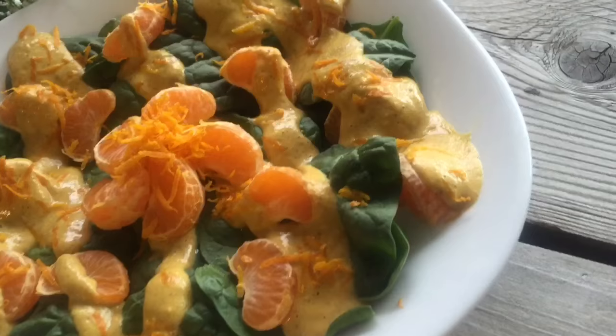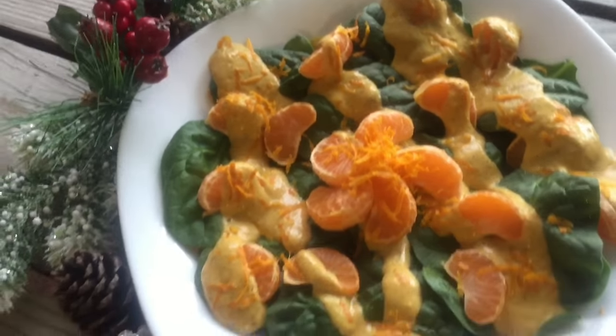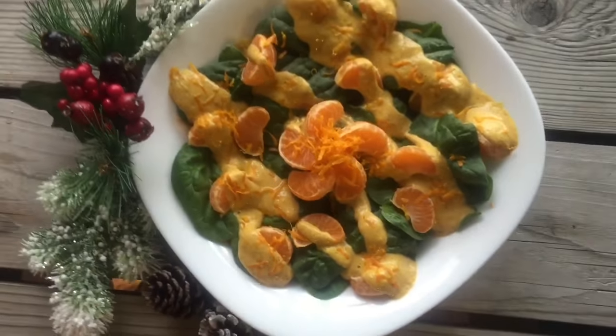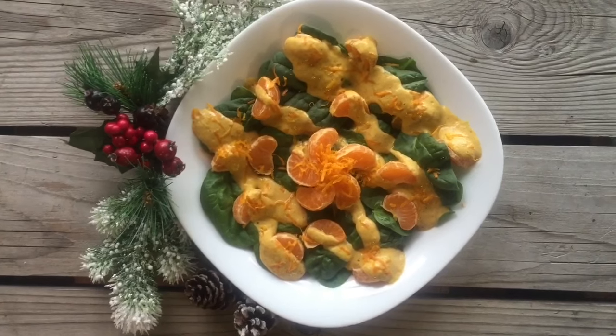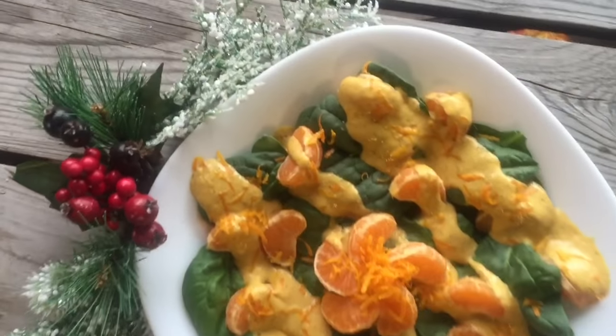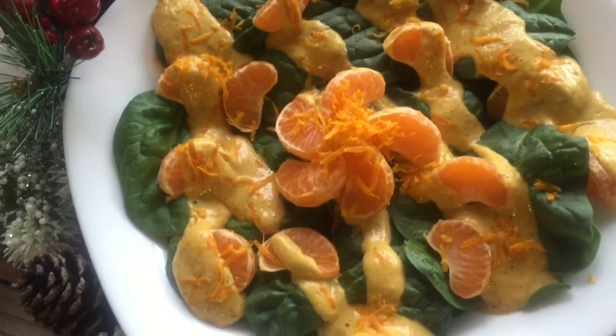Moving on to some salads. Here is a creamy orange spinach salad. The vitamin C content and the little bit of fat in the dressing is actually going to help you absorb more nutrients from the spinach — the iron, the vitamin K, and all that good stuff. But the dressing is so good, so it's a bonus.